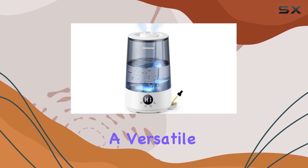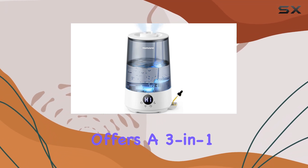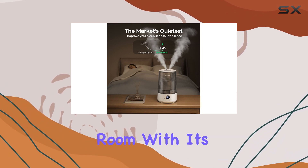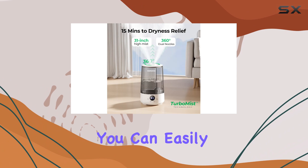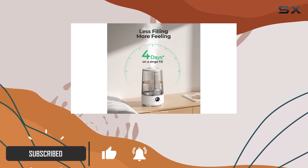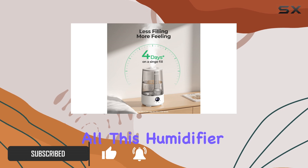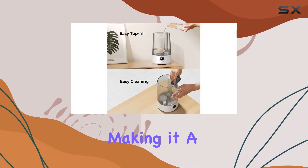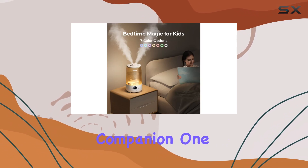The Homvana Humidifier is a versatile and impressive device that offers a three-in-one solution for your bedroom or any large room. With its cool mist function, you can easily control the humidity levels, ensuring a comfortable environment. This humidifier also doubles as an aromatherapy diffuser and a mood light, making it a true all-in-one companion.